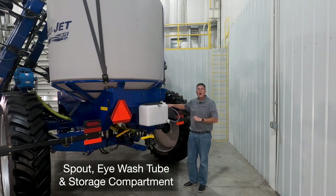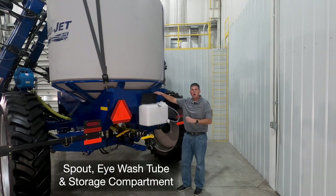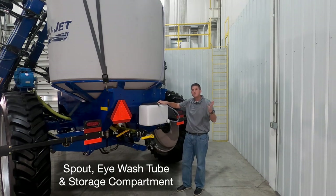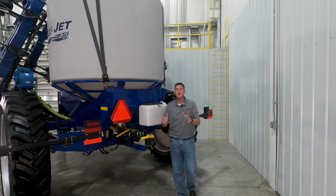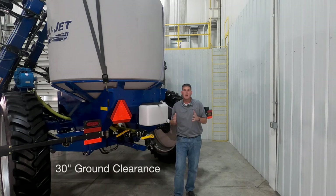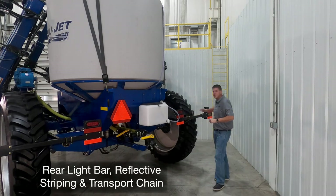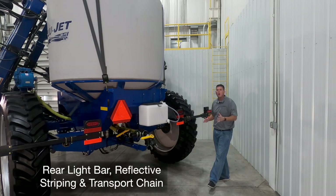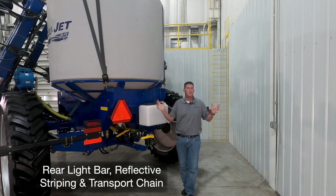We have a spout and eyewash tube for a quick response, and this also has a storage compartment in the top for convenient storage of items. Our undercarriage is built for years of trouble-free operation and also features 30 inches of clearance for applying in taller crop. Our rear light bar as shown here is standard, along with reflective striping and a transport chain up front for safer road travel.